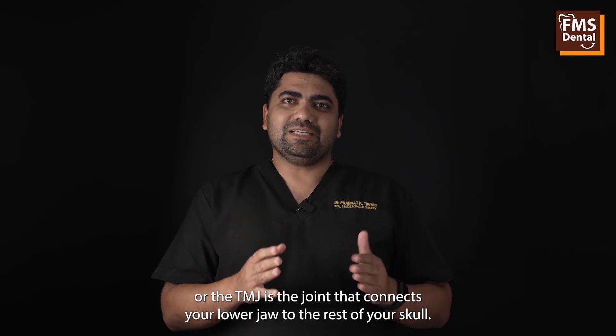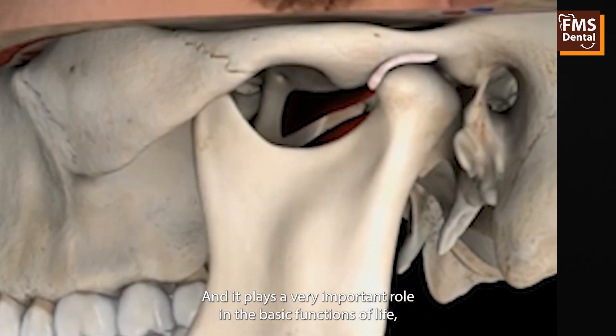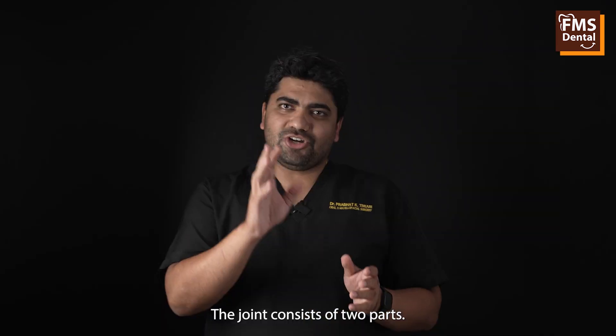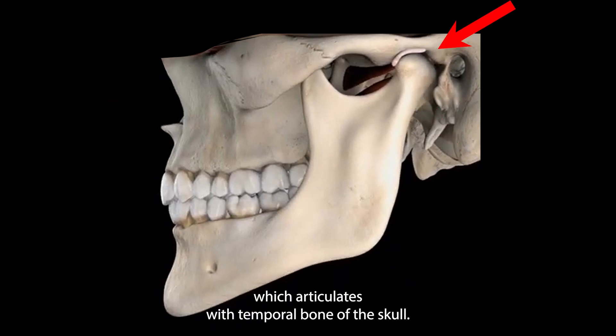The temporomandibular joint, or TMJ, is the joint that connects your lower jaw to the rest of your skull and plays a very important role in basic functions of life like eating and speaking. The joint consists of two parts. The first is a ball-like structure at the top of the mandible called the condyle, which articulates with the temporal bone of the skull.